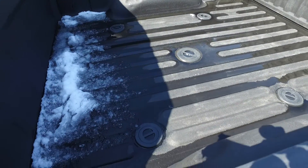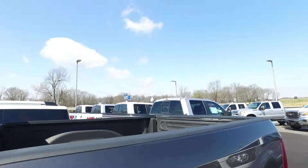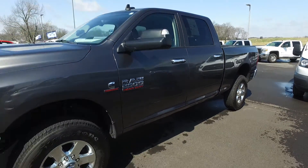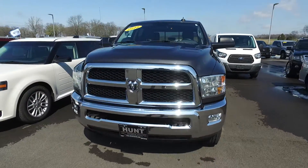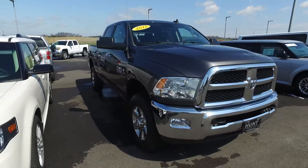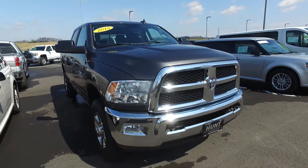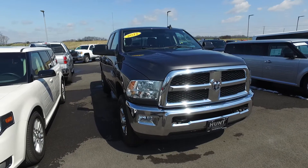Spray-in bed liner on the back. It's got the fifth wheel gooseneck prep package. Sharp looking truck. Hope this helps make your decision a little easier. It was Austin at Hunt Ford. Thanks.